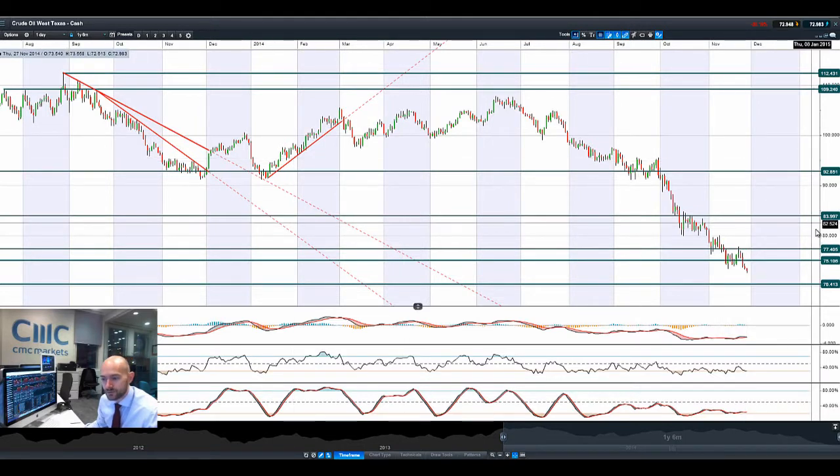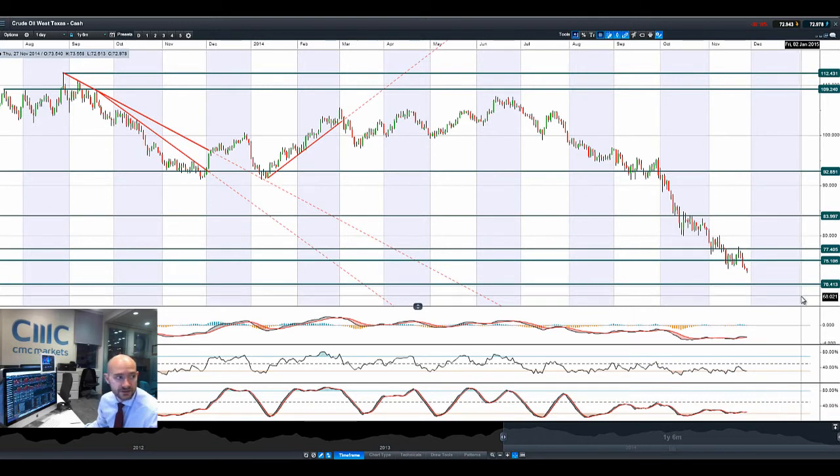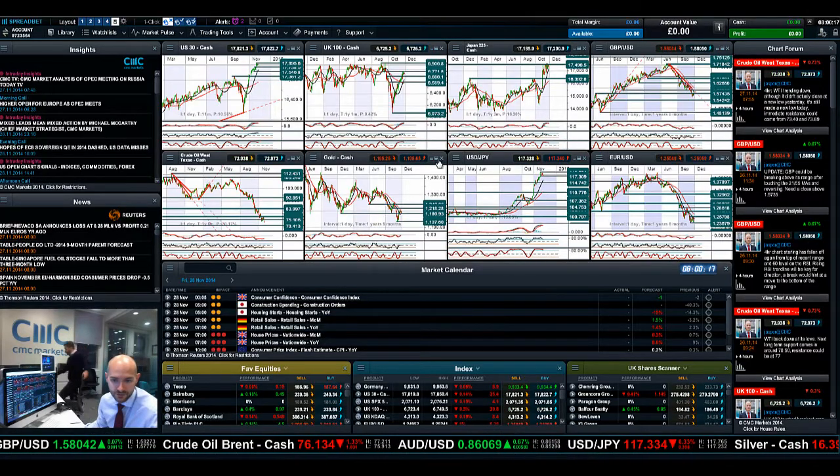Looking at Crude Oil West Texas, we managed to break through the short-term potential support. We're pretty much on our way now to $70, as some of the OPEC delegation members have already come out to say there isn't going to be any cut in production. They're desperate for non-OPEC countries to also cut, which obviously isn't going to happen. So Crude Oil — the fundamentals are stacked against it. $70.41 is the next potential support level on that product.